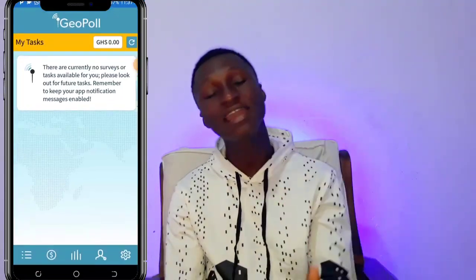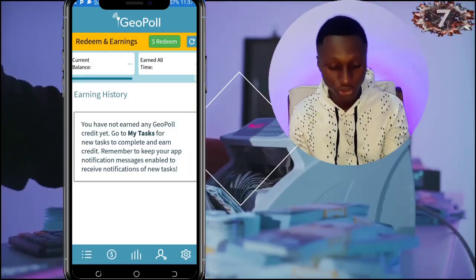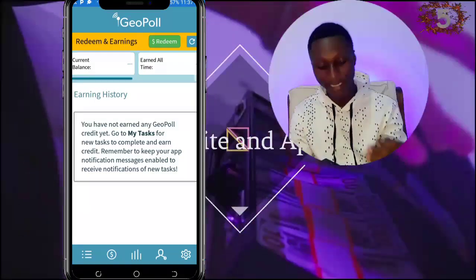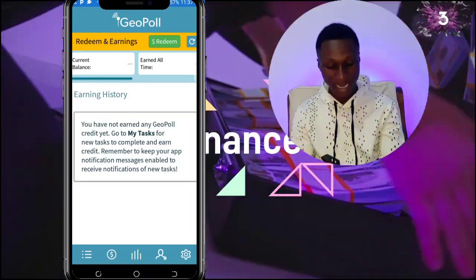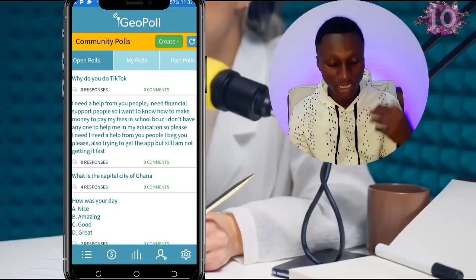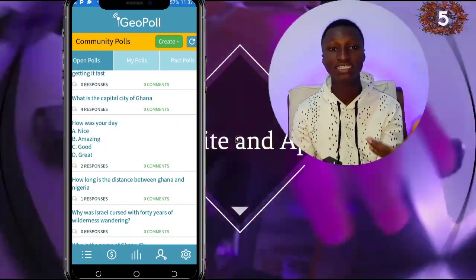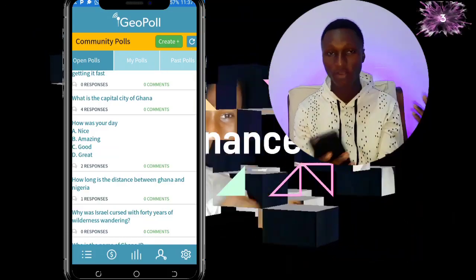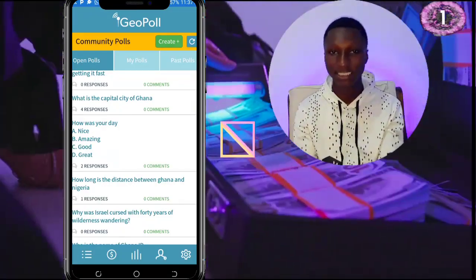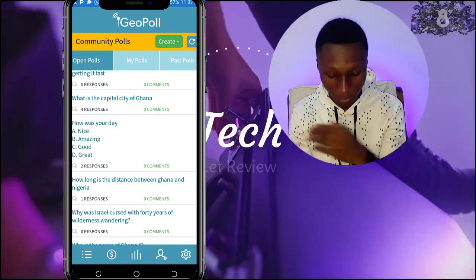You can also see your current balance and withdrawal history here — anything you earn will appear there. There is also a community pool section where you can ask questions and people will answer you. You can also answer other people's posts, which is fun, but you don't get paid from the community — it's just for fun.